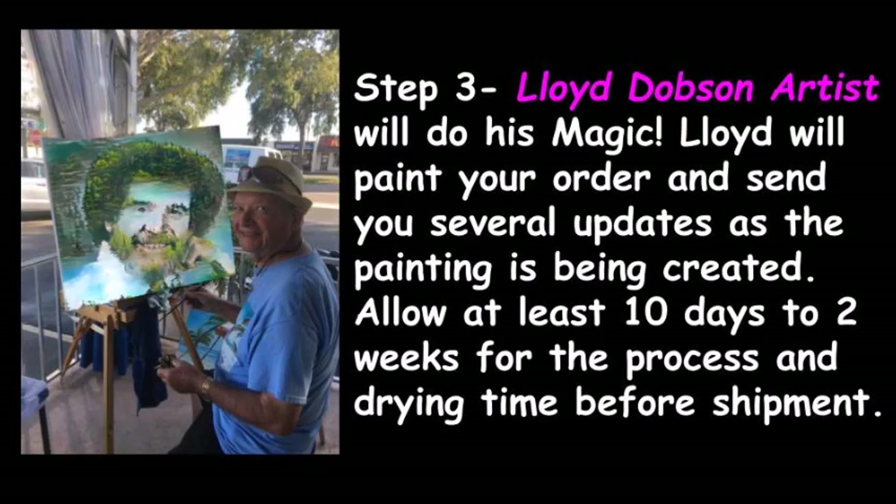Step 3: Lloyd Dobson Artist will do his magic. Lloyd will paint your order and send you several updates as the painting is being created. Allow at least 10 days to 2 weeks for the process and drying time before shipment.